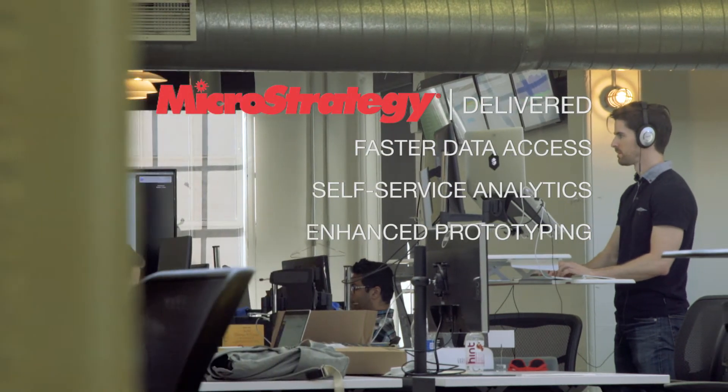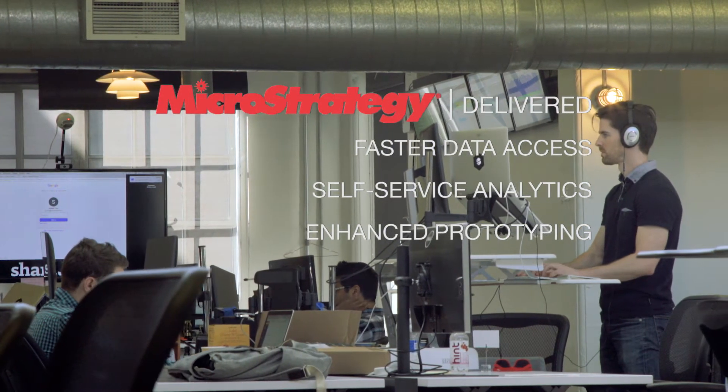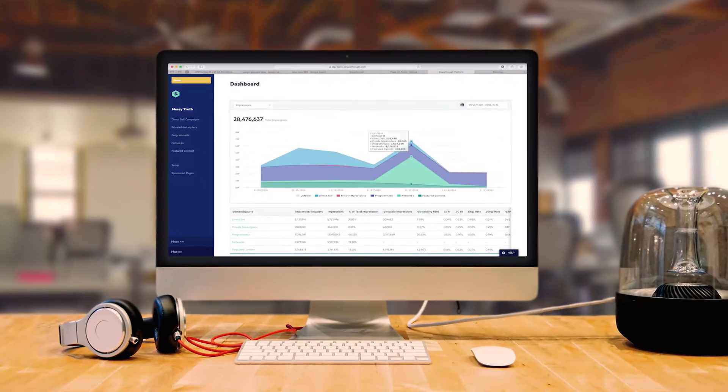We went from a very basic setup, as with any startup, to one where we're definitely at enterprise scale. We are powering ads on hundreds of websites and we're generating gigabytes of data every day. So we needed something that could quickly ingest, digest that data and present actionable insights.